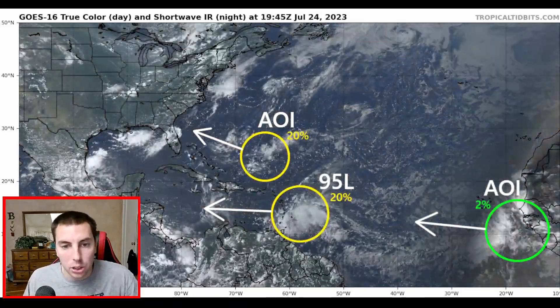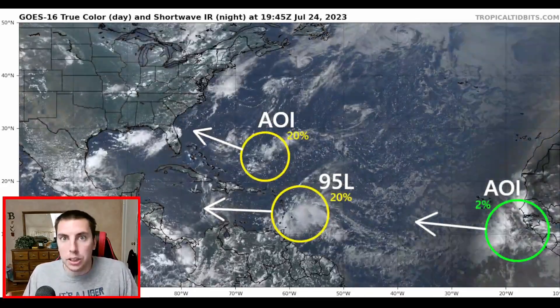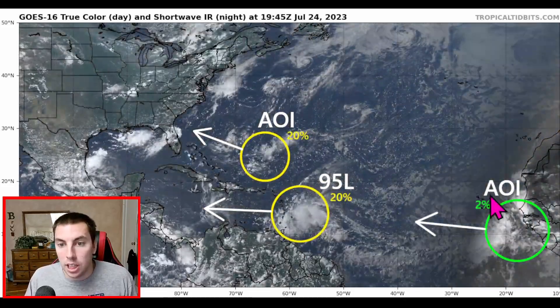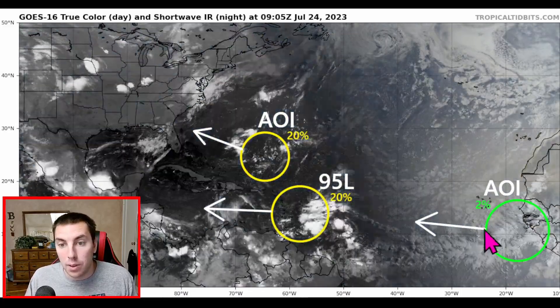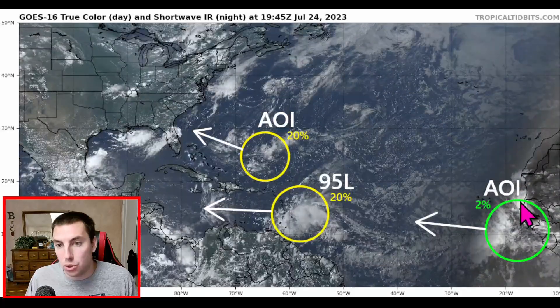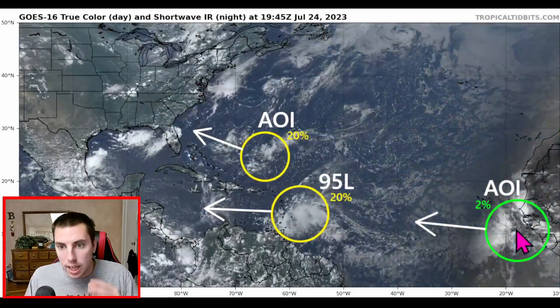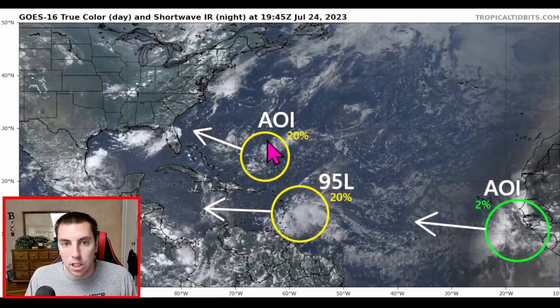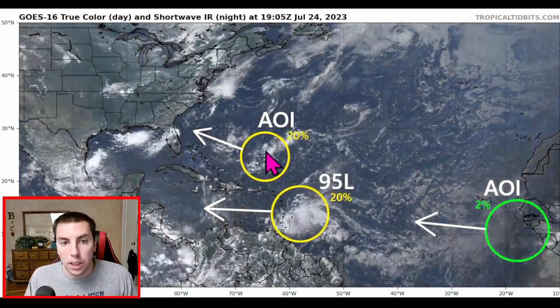It still has thunderstorms with it, so get ready for some heavy rainfall and gusty winds tonight. We also have two other areas to watch. Southeast of the Cabo Verde Islands, we have that area of interest with a 2% chance of forming. This is not dubbed by the National Hurricane Center, which is why it is circled in green — that's my own designation because I do think this is going to develop into something a little bit more sinister as it moves off towards the west. We'll look at the GFS on that in just a second. But we also have another area of interest headed towards the southeast.